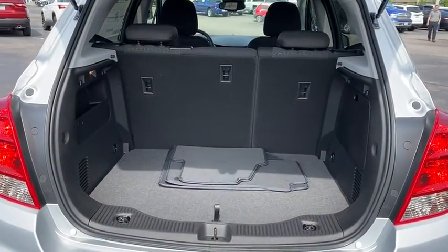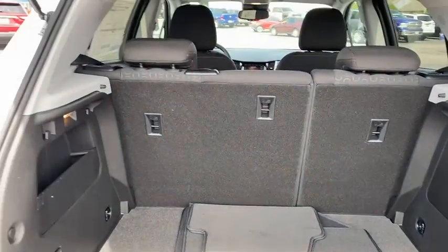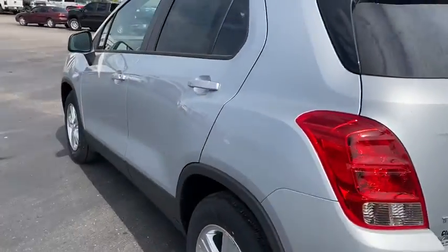Rear defrost, AM-FM stereo radio, front wheel drive, child safety locks, bucket seats, passenger airbags, MP3 player.